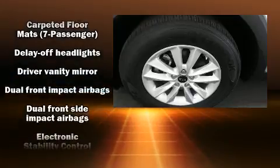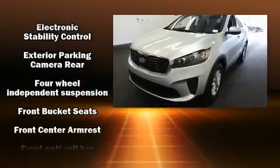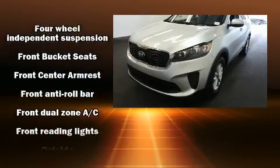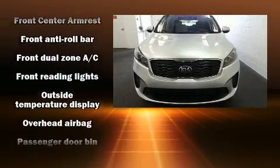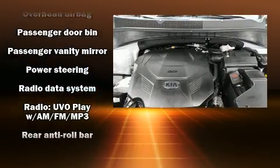Kia ensures the safety and security of its passengers with equipment such as head curtain airbags, front side impact airbags, traction control, brake assist, ignition disabling, and four-wheel disc brakes with ABS.